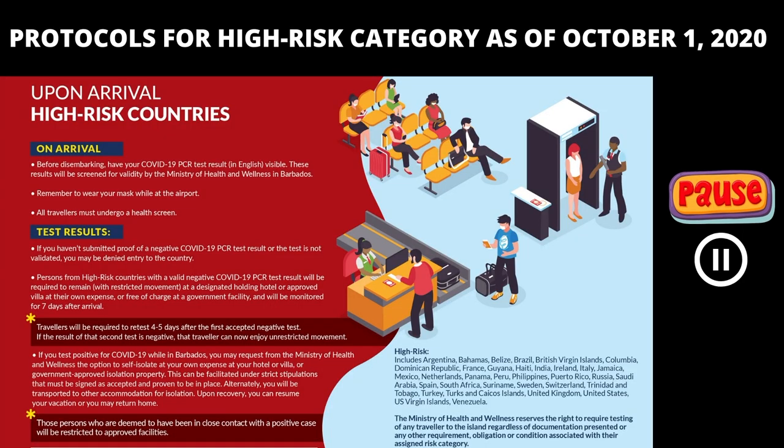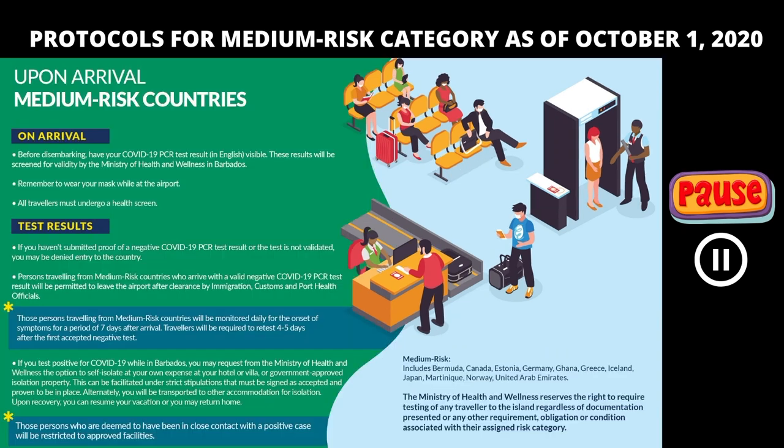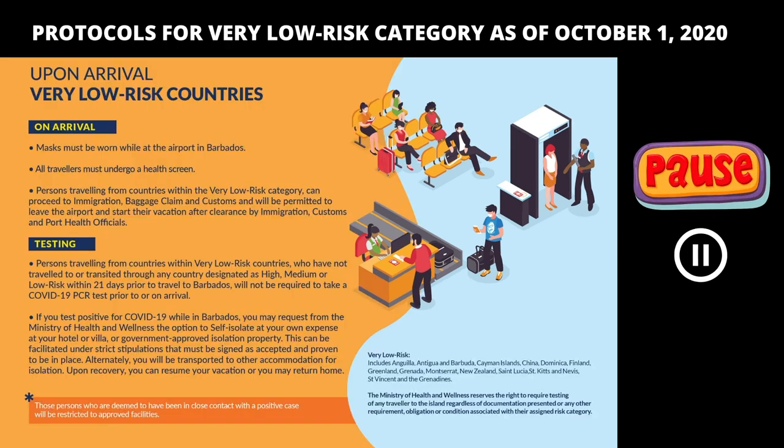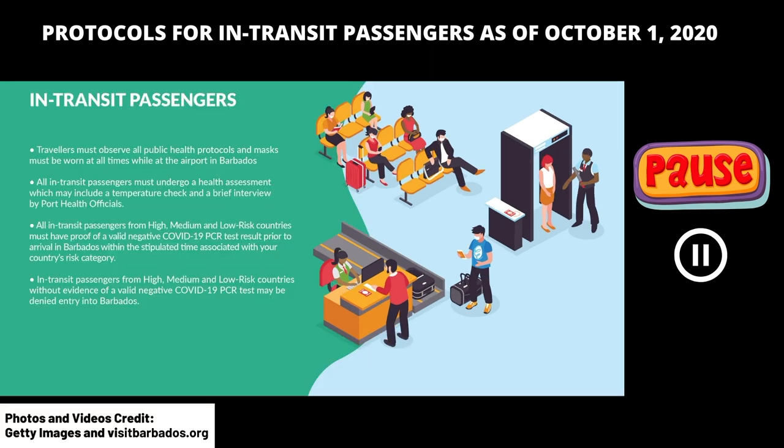Here are the protocols for the high risk category, the medium risk category, the low risk category, the very low risk category, and the in-transit passengers.